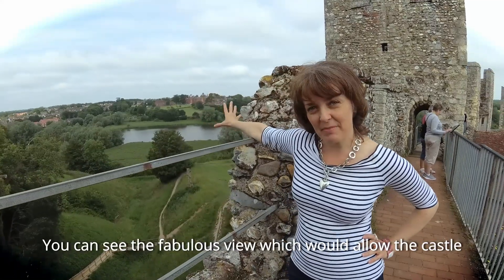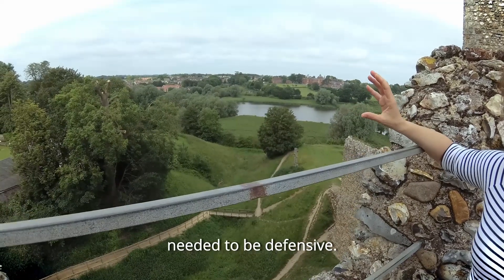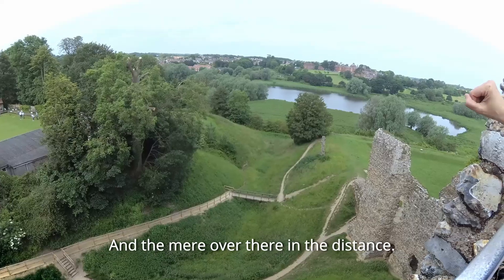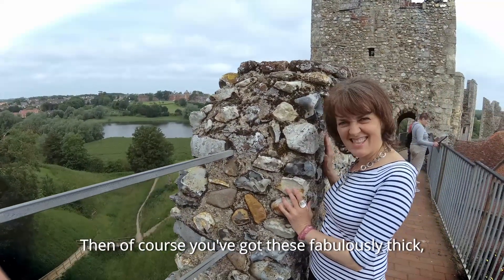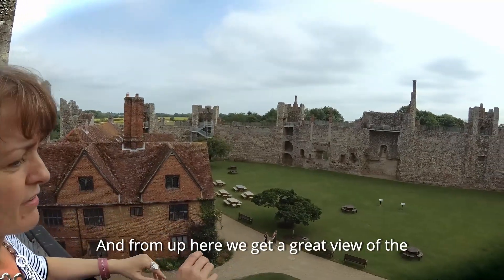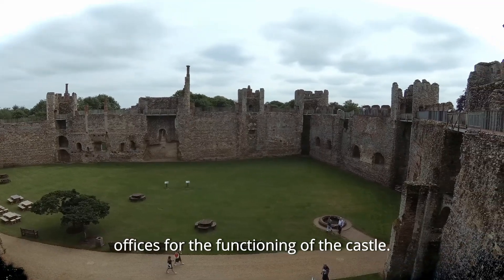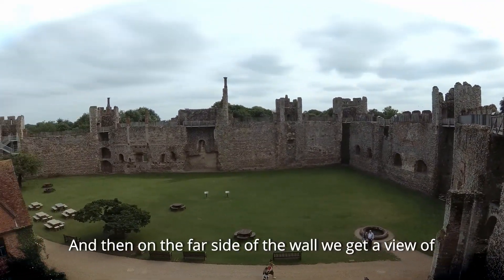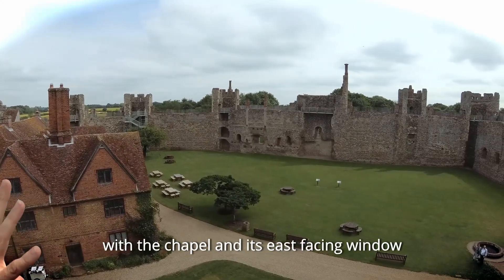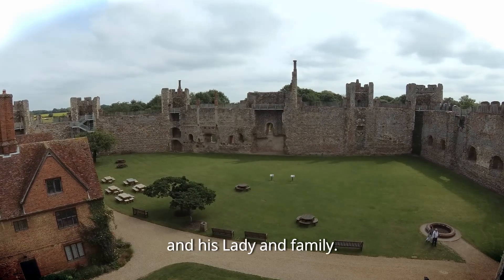You can see the fabulous view which would allow the castle to be incredibly well defended in an age when castles needed to be defensive. If you look down you can see the moats - or the remnants of the moats - down below; of course it's dry now. And there's the mere over there in the distance. You've got these fabulously thick chunky walls and numerous towers dotted around. From up here we get a great view of the inner courtyard, once surrounded by buildings and offices for the functioning of the castle, and on the far side we get a view of what remains of the original privy apartments with the chapel and its east-facing window on the right, and to the left the original apartments for the lord and his lady and family.